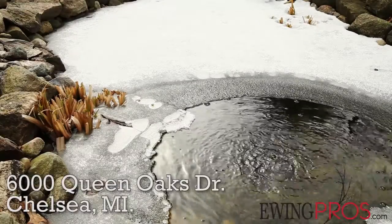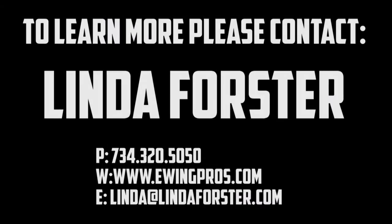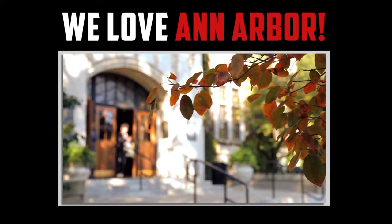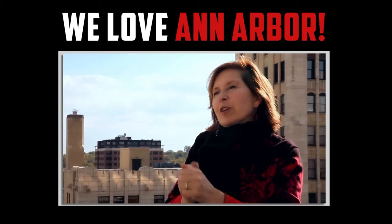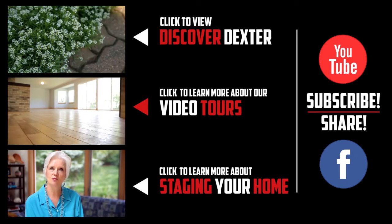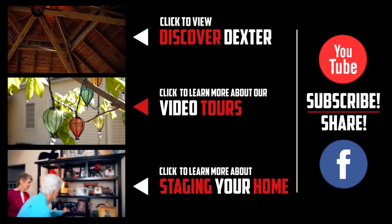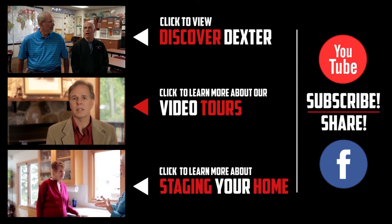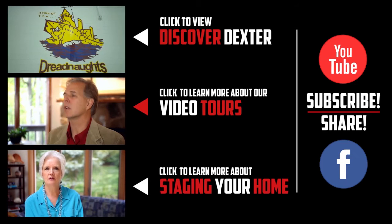Thanks for watching. If you have any questions regarding this listing or any other listings held by one of the Ewing Pros, please visit www.ewingpros.com. If you'd like more information regarding the city of Ann Arbor and its vibrant community, please click the video below. If you enjoyed this video or any of our others, feel free to show it by clicking the like button or leaving a comment below, and don't forget to share us with your friends on Facebook or subscribe to our YouTube channel. Thanks again!